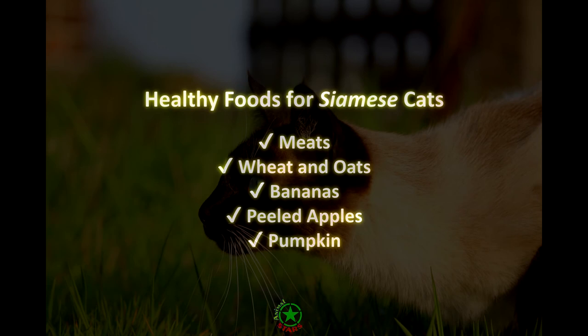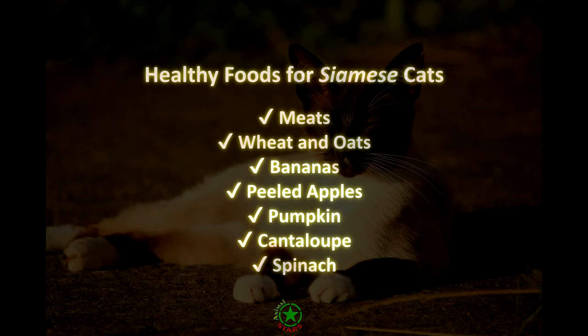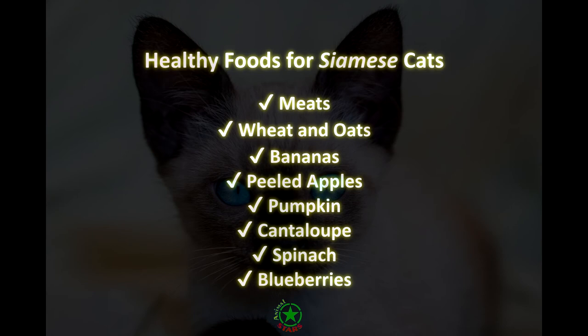Cantaloupe. The nutrients in cantaloupe can help maintain your cat's eye and skin health. Spinach offers a variety of nutrients like iron, calcium, and vitamins C, K, and A. Blueberries. Frozen blueberries are packed with vitamins C and A, and these can be a fun and healthy treat for your feline friend.